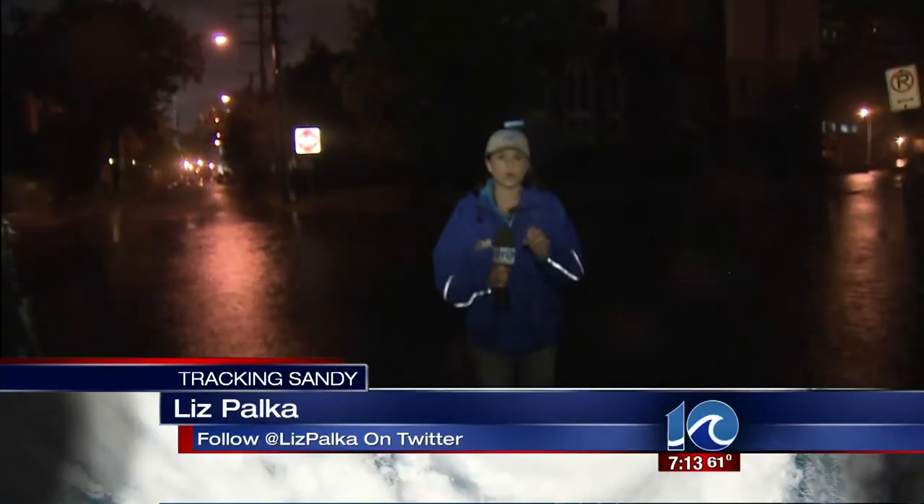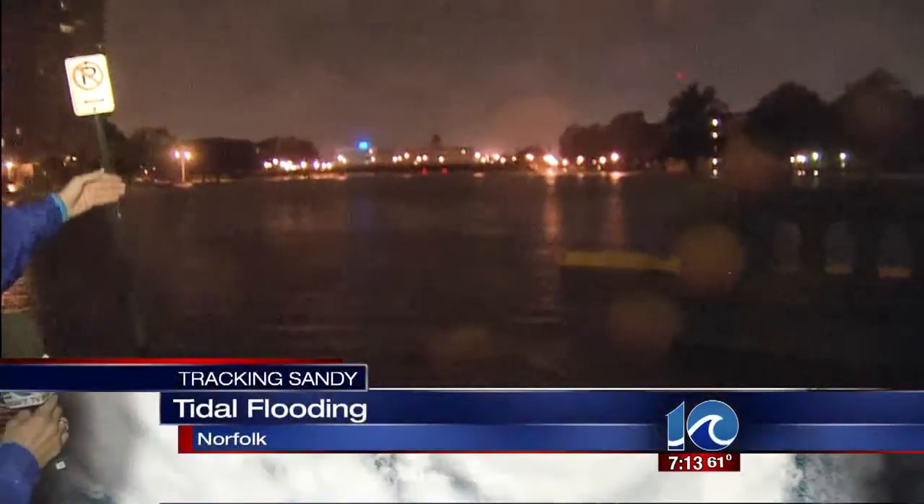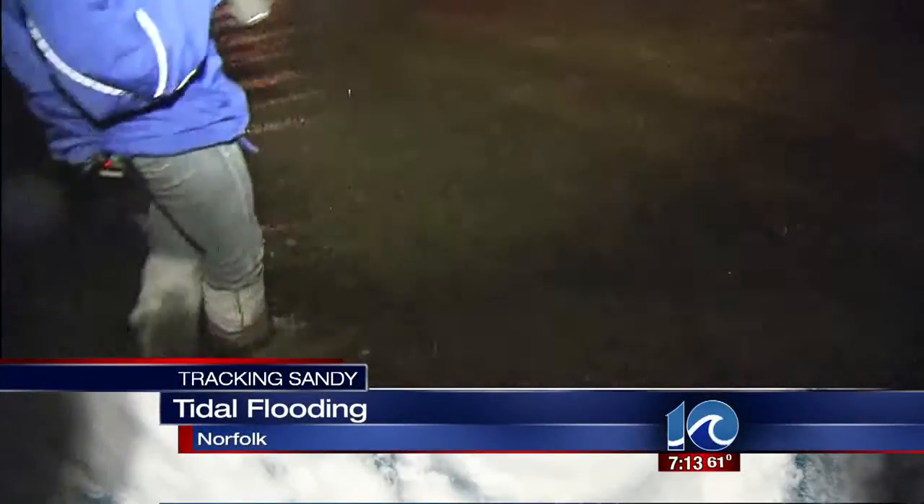I just want to give you an idea of what we're already seeing out here by the Hague in Norfolk. The water is already overflowing onto the streets. In fact, in some areas, the water is almost a foot deep right now. And then looking out behind me, the Hague — I can't even tell where it begins and ends and where the sidewalk begins and ends.